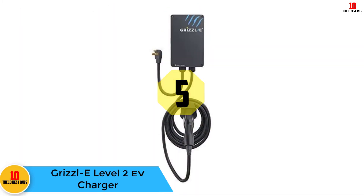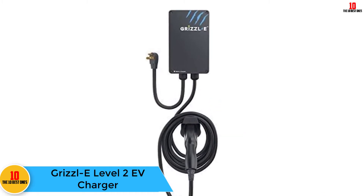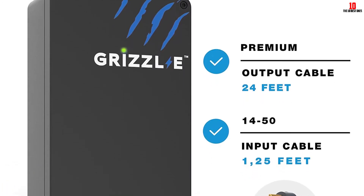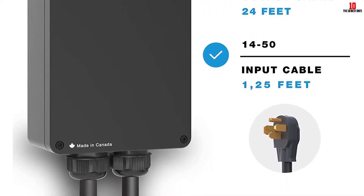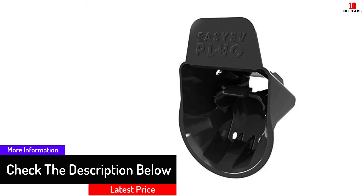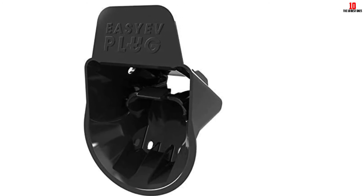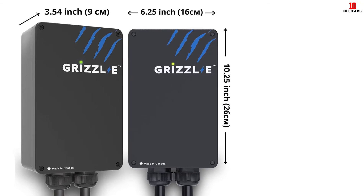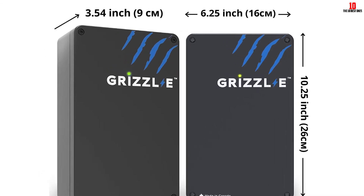At number 5, we have the Grizzl-E Level 2 EV Charger. Made in Canada, this Level 2 EV charger comes with a three-year warranty and full customer support, making it a good option for those new to home EV charging. It has a NEMA 14-50 plug and a 24-foot premium cable, and offers adjustable amperage at 40A, 32A, 24A, and 16A. It's IP67 rated for water resistance and fire resistant, with safety features including built-in GFCI, over-current, over-voltage, under-voltage, missing diode, ground fault, and over-temperature protections.